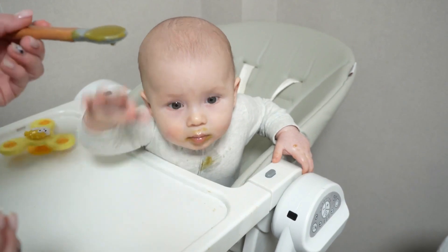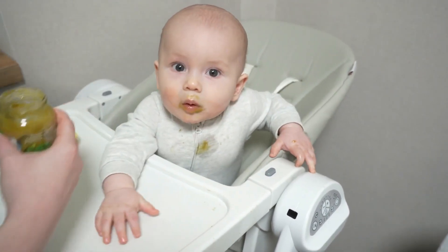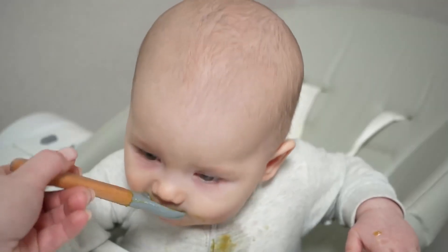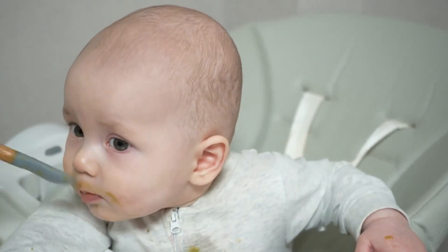Place them near a window for that natural glow up. It makes your food look Instagram-ready and the expressions extra adorable. Grab some cute props like small balls and a spoon that look like they're straight out of a baby-sized restaurant.